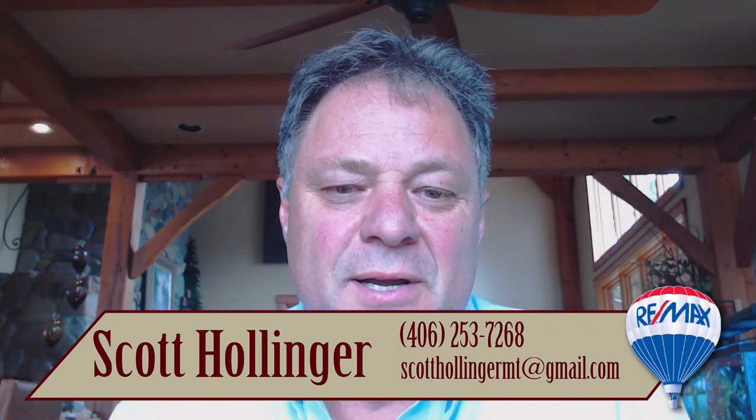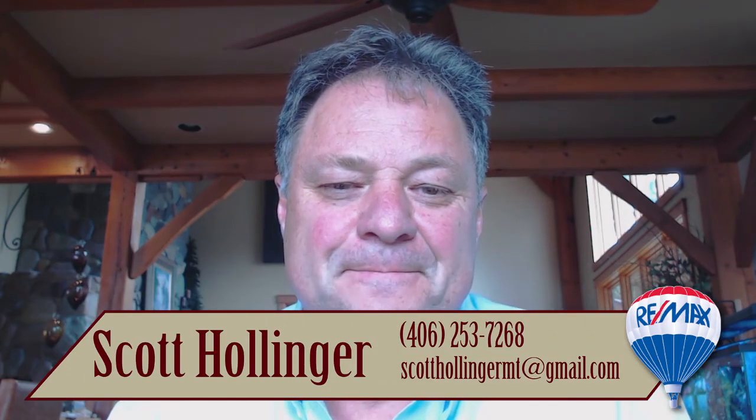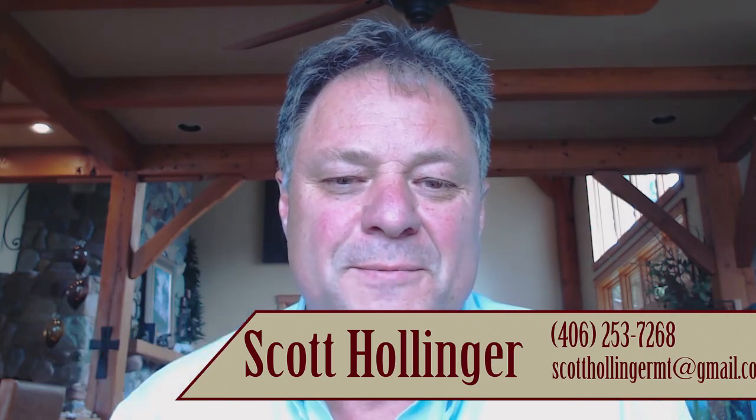Anyway, I hope those were helpful little topics on appraisals for you. If you have questions about any one of those, we'd be happy to expand on them further. We have an outro slideshow of pictures from the Montana area for you to enjoy. Thanks a lot for watching another Hollinger Team video blog.